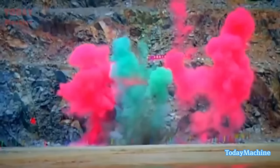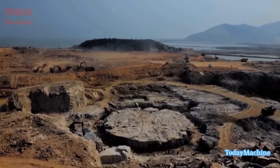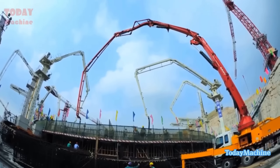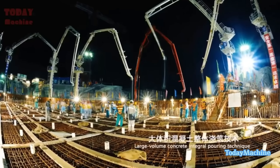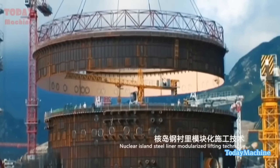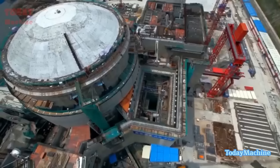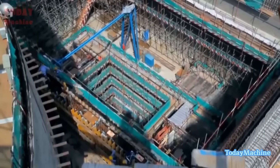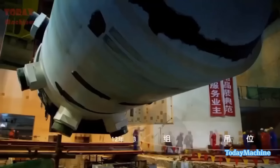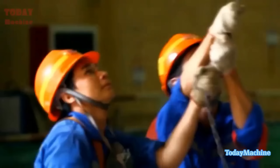The Taishan Nuclear Power Plant is a landmark project in the history of nuclear power, located in Taishan City, Guangdong Province, China. The plant is a joint venture between the French energy company EDF and the China General Nuclear Power Corporation, CGN, established in 2007. It was designed to be a showcase of nuclear power technology using the world's first Gen 3 European Pressurized Reactor, EPR. The EPR is a third generation pressurized water reactor that uses advanced safety features to prevent accidents and mitigate their consequences.